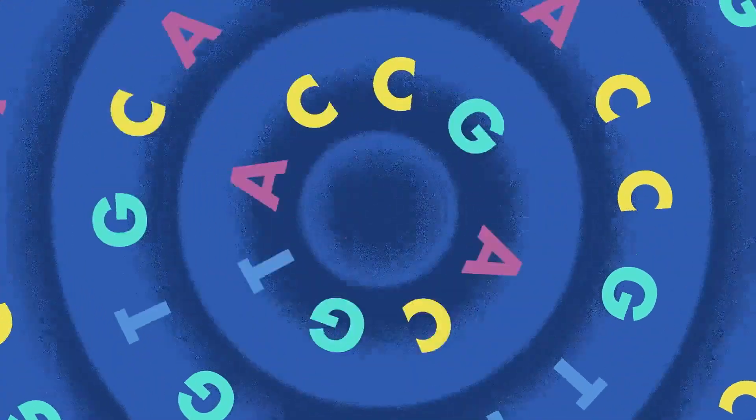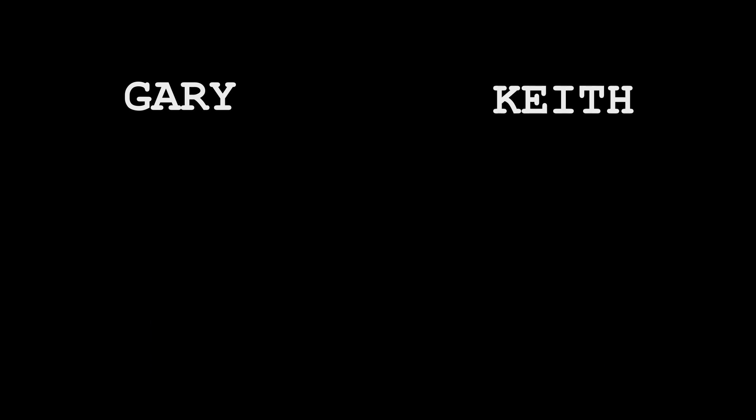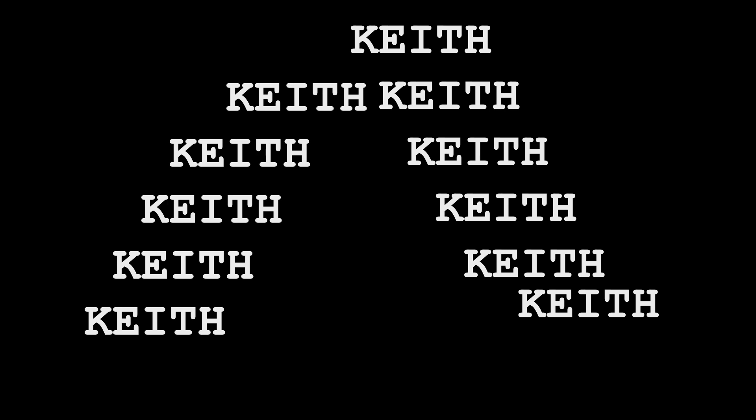We might consider a gene a collection of letters, like names — like the names Gary and Keith. Gary is homologous; we've seen Gary before, in one form or another. But Keith seems new, out of the blue. Maybe Keith was once Gary and diverged beyond recognition. Or perhaps there was once a lot of Keith, but only one lineage of Keith now remains. Or perhaps Keith was the product of horizontal gene transfer. Or maybe Keith didn't arise from an existing gene at all.